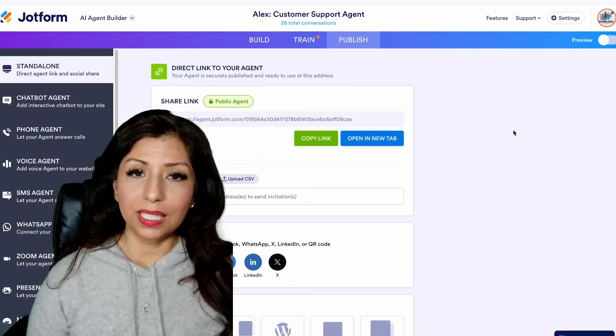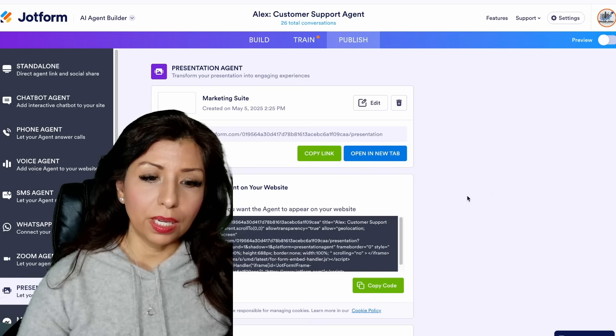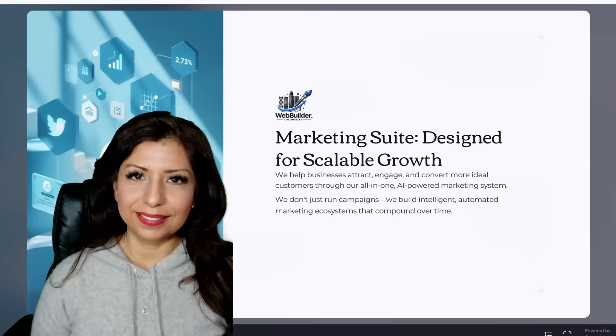One of the more exciting things Alex does for us is he can actually present as well. We were able to upload one of our presentations. I'll go ahead and play it for you so you can see for yourself.